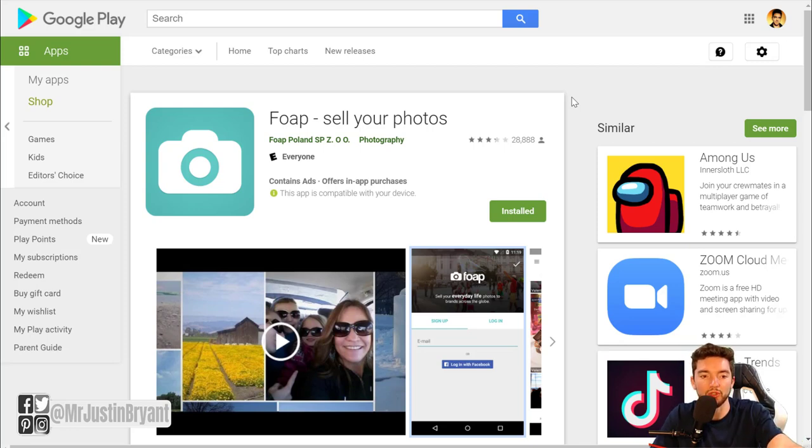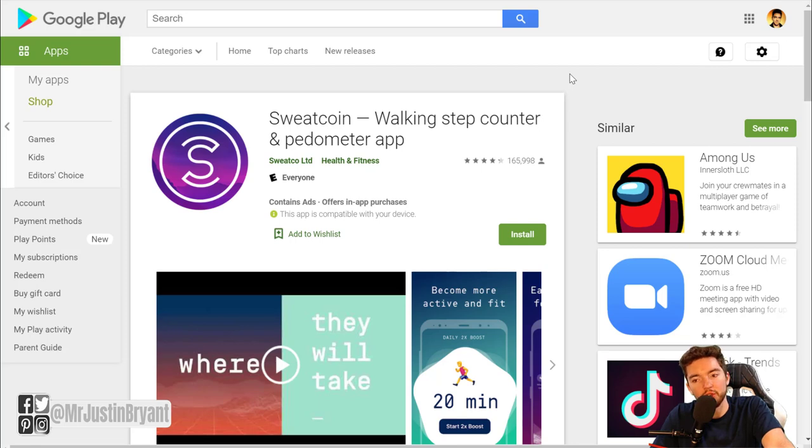You can get paid 50% of what the photo sells for, which is typically ten dollars, so you can get paid like five dollars per photo sale. These are photos you're already going to have. I'm not saying you should go out and take extra photos to try and sell them unless you really want to be a photographer, but you can sell the ones you already have with Foap.